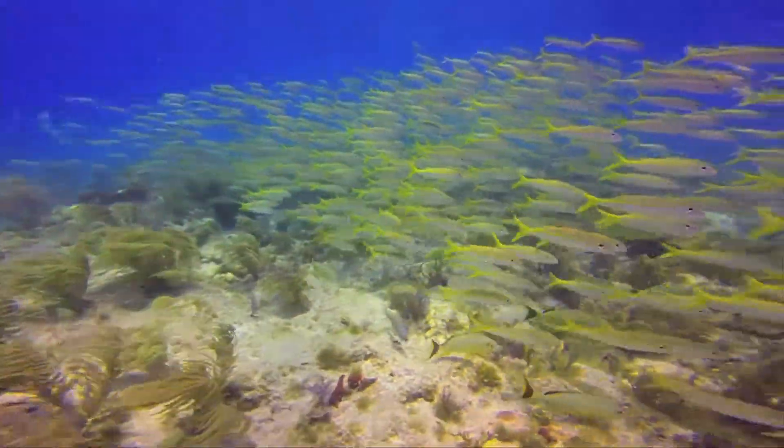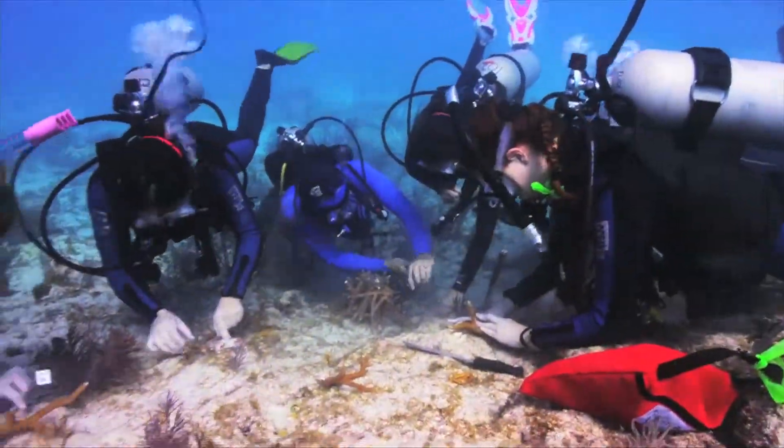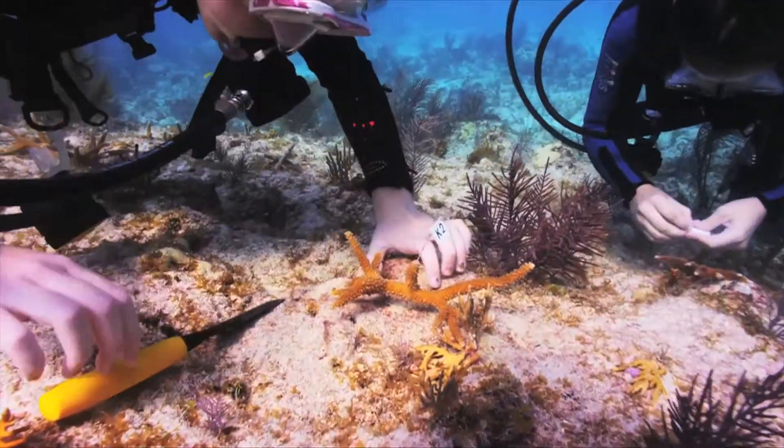The Florida Keys have beautiful reefs full of fish and all kinds of great marine life, and this is a great way to make them even better by coming and helping put the corals back on the reef.